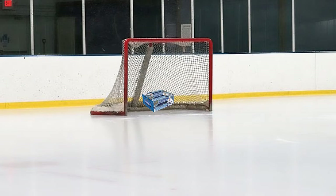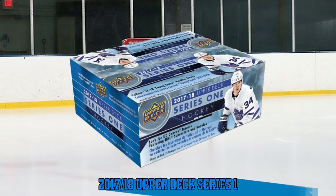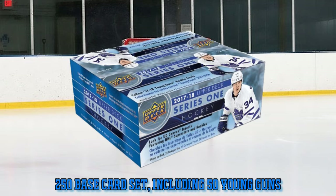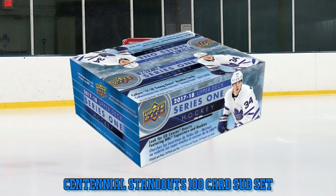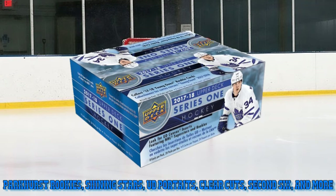Hey, what is up collectors, welcome to another sports card tour. We're looking at some 2017-2018 Upper Deck Series 1 hockey cards. We have a 250 card base set including the Young Guns, as well as UD Canvas which is 120 cards with some Young Gun versions. Then the Centennial is 100 cards, a little subset.